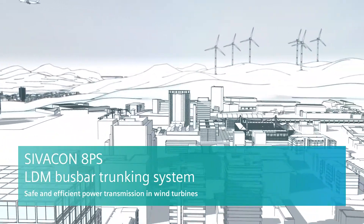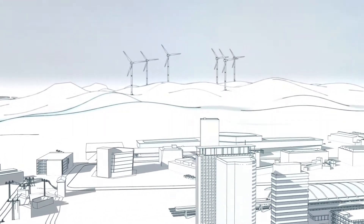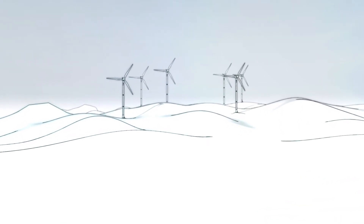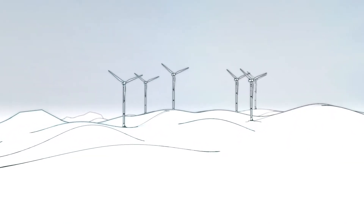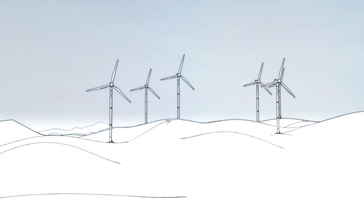Growth of population, urbanization and technological change. The energy demand of our cities is increasing continuously. Reliable power supply based on renewable energy sources is a great challenge — today and in the future.